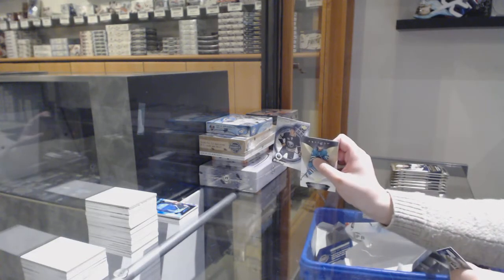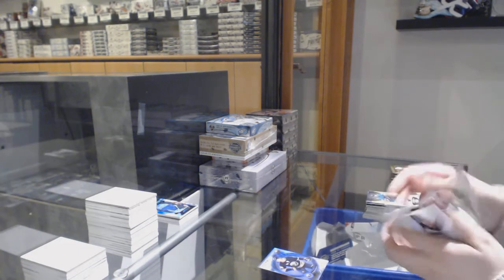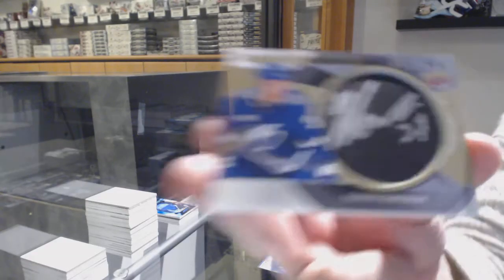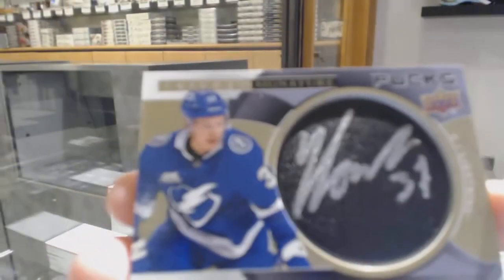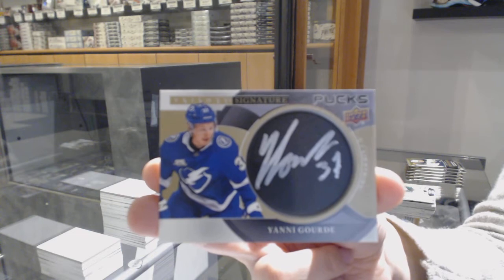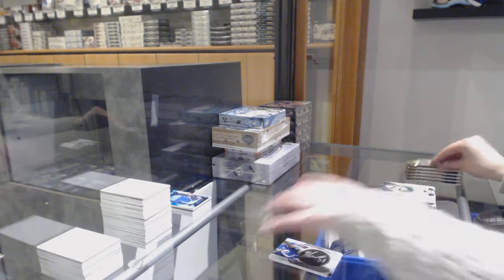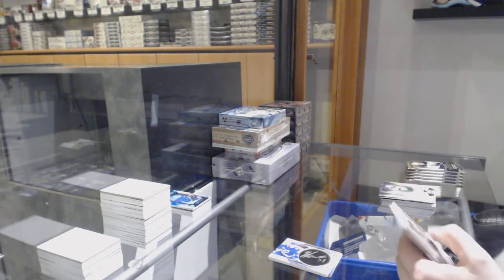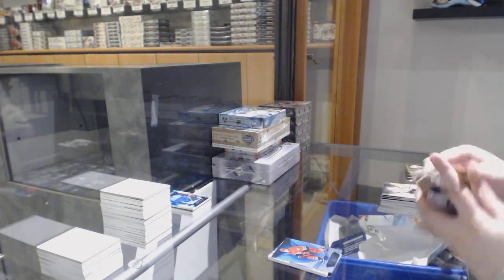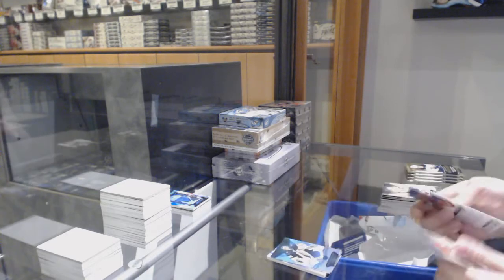We've got a Retro Rookies number 299 for the Buffalo Sabres — Rasmus Asplund, number 599. Signature Pucks for the Tampa Bay Lightning — Yanni Gourde. No Leafs yet. Blue for the Hurricanes — Sebastian Aho. Blue for Vegas — Marc-Andre Fleury.